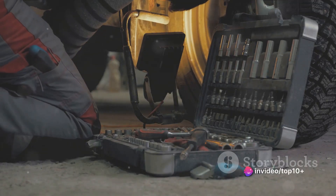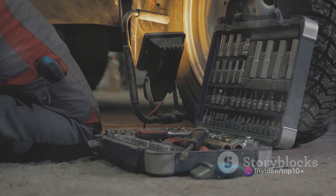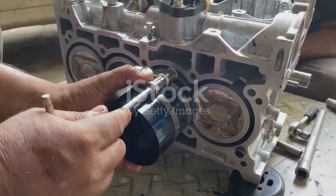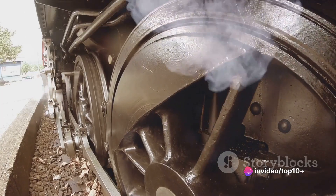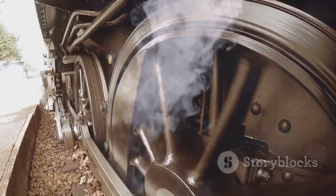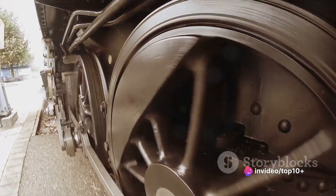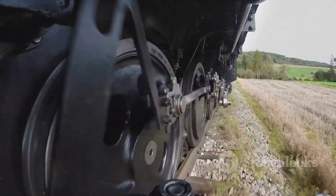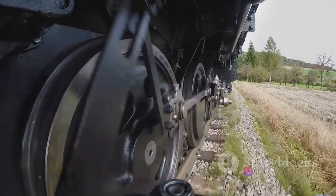Pistons are robust metal plugs that slide up and down within the cylinders. When the fuel-air mixture inside a cylinder explodes, it's the piston that bears the brunt of the force. This force is then converted into a linear motion — the piston moves up and down. The linear motion of the pistons is then transferred to the crankshaft, which converts it into a rotational motion that spins the tank's tracks, propelling it forward or backward.